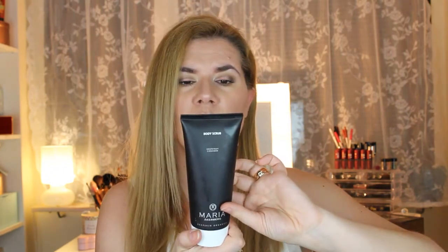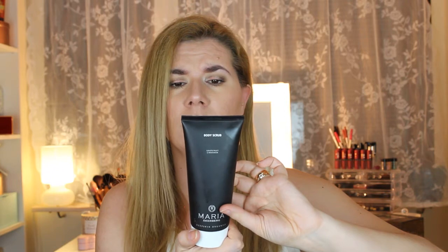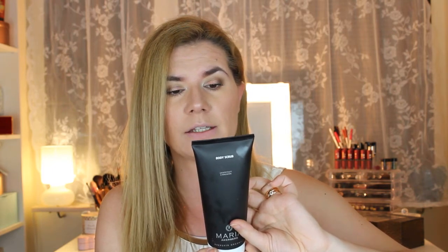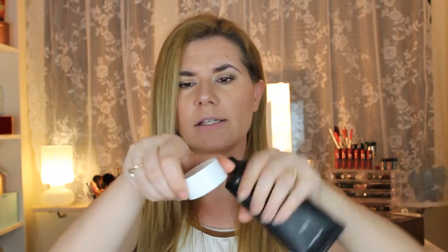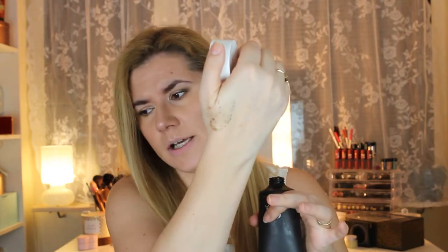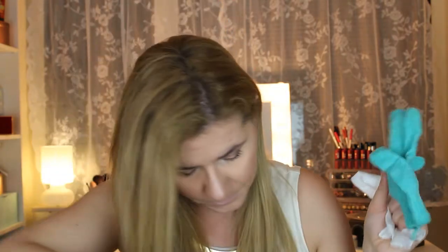Along with the self-tanner, I also bought the body scrub from Maria Okeberg. It smells like grapefruit and cinnamon — it contains jojoba oil and grains from apricot kernels. It exfoliates the skin and leaves it soft. I really really like this scrub. The smell is great and it's a very nice product.